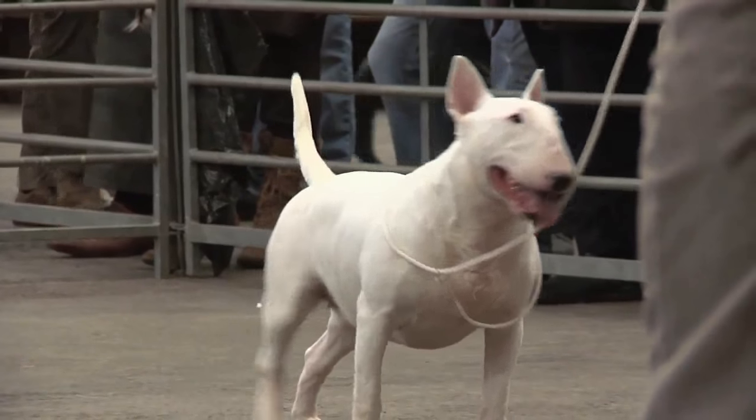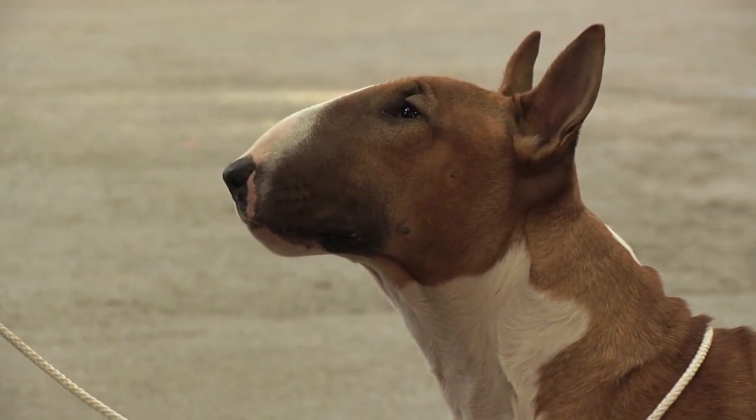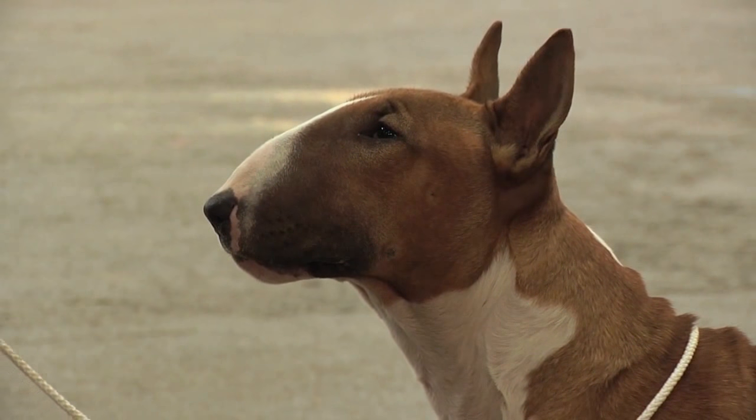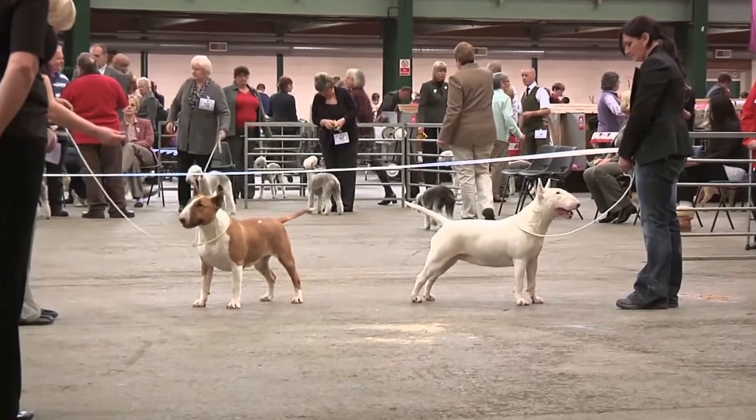They've got a very distinctive shape of the skull — can you talk us a little bit about that? The standard says it should be egg-shaped with an arc to the head and should be nicely filled, and the mouth should be over the bottom teeth.